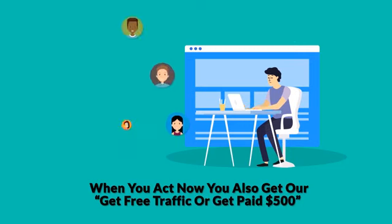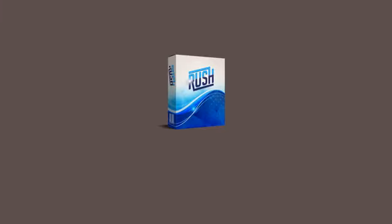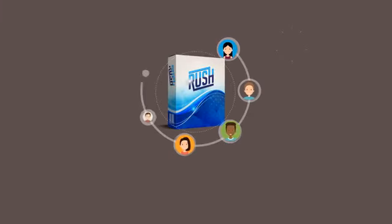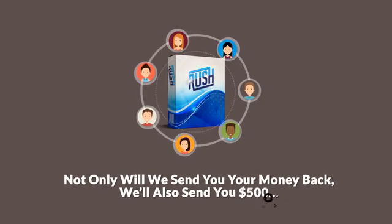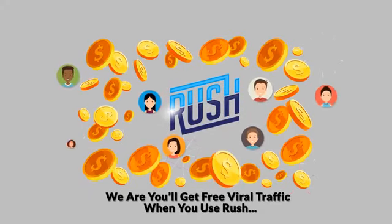But that's not all. When you act now, you also get our get-free-traffic-or-get-paid-$500 money-back guarantee. Here's how it works: if for some reason you don't get free viral traffic with Rush, simply let us know what you tried, and not only will we send you your money back, we'll also send you $500. That's how confident we are you'll get free viral traffic when you use Rush.